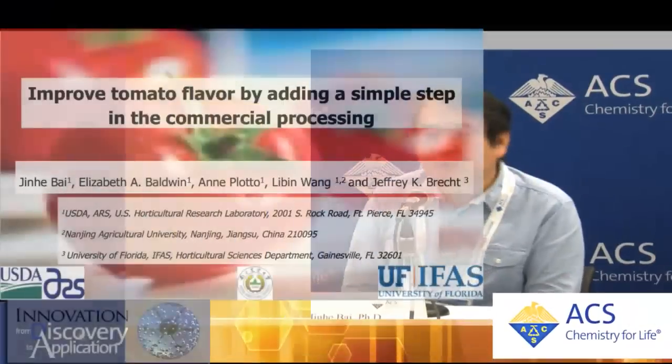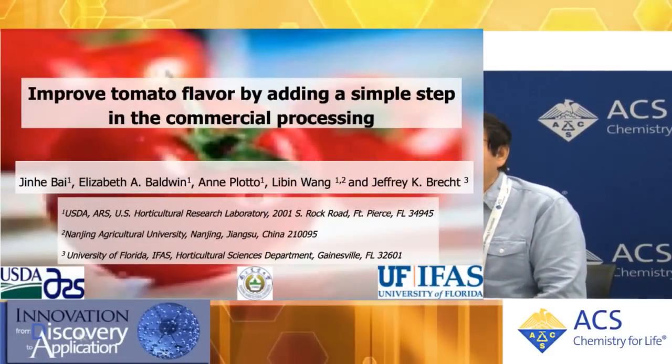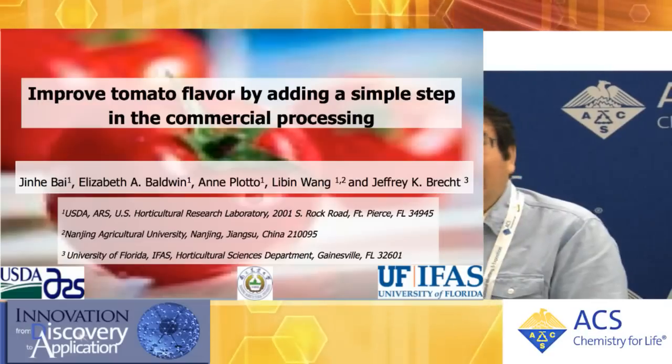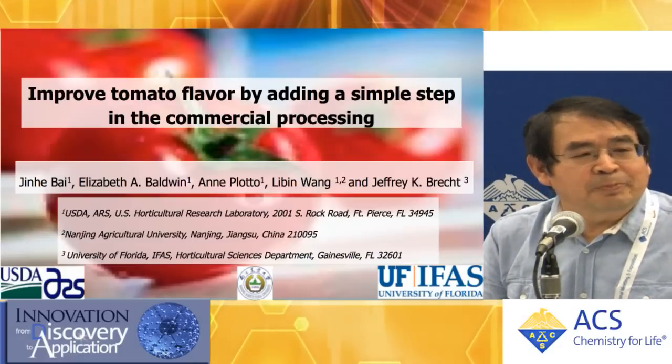So can you tell us a little bit about what you're doing? Our group has studied this problem for a long time — tomato tastes like cardboard. Then we started to research how to save the flavor. Of course, for the marketer and the grower, they need to make money. For them, the most important thing is to keep fruit that's not bruised, not decayed, has a uniform size, has a red color. However, flavor is way behind.